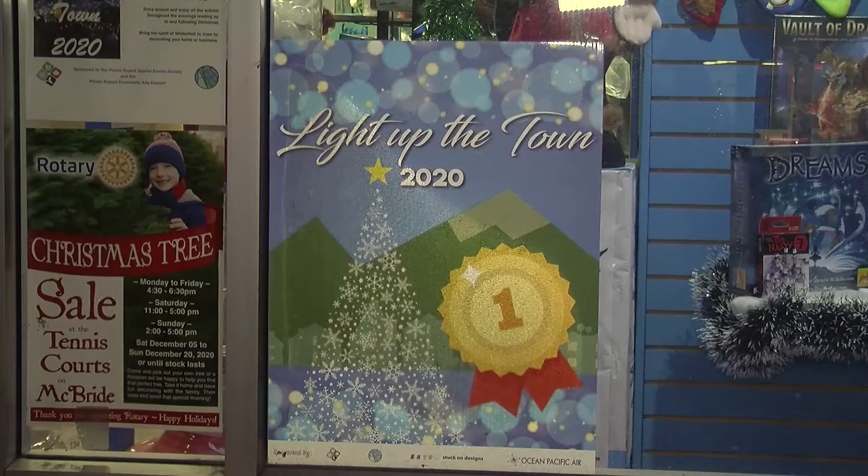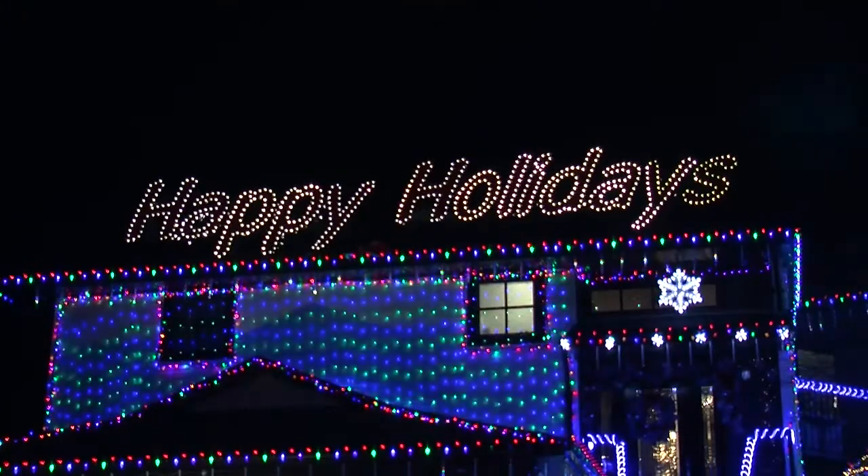The top three contestants in the home and business categories each got a sign that recognized their ranking. For CFTK-TV News, I'm Joshua Azizi.